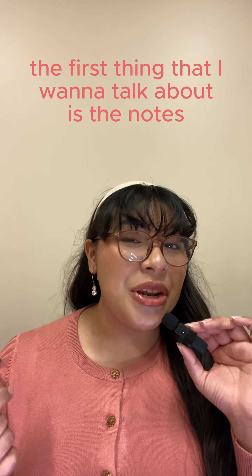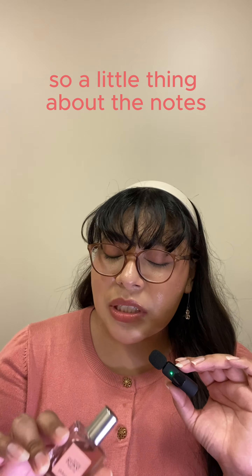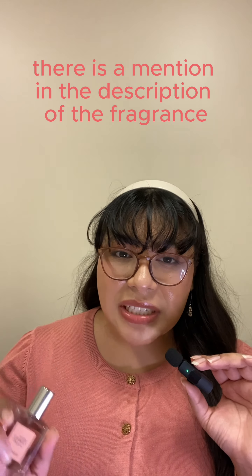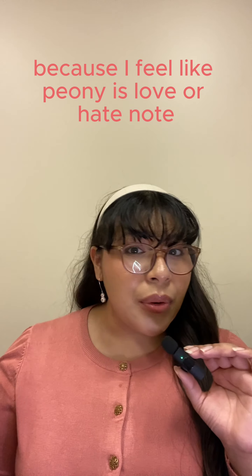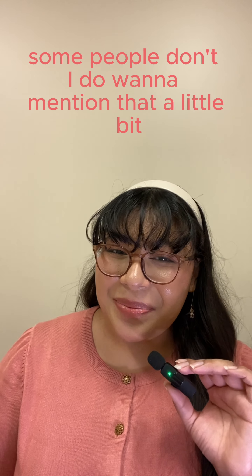The notes are rose, lychee, and musk. One thing to note: on Philosophy's website, the fragrance description mentions peony, but there's no peony actually listed in the notes. I have no idea where that peony is or if it's actually in the fragrance, but I want to mention it because peony is a love-or-hate note for some people.